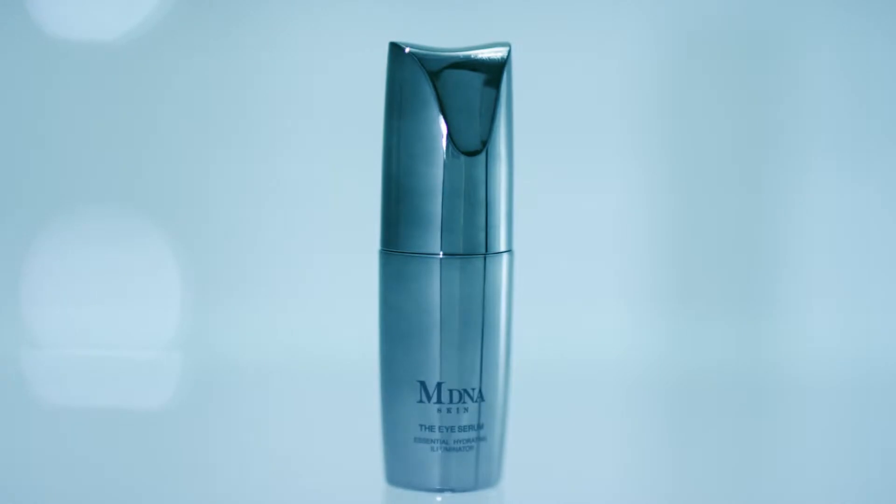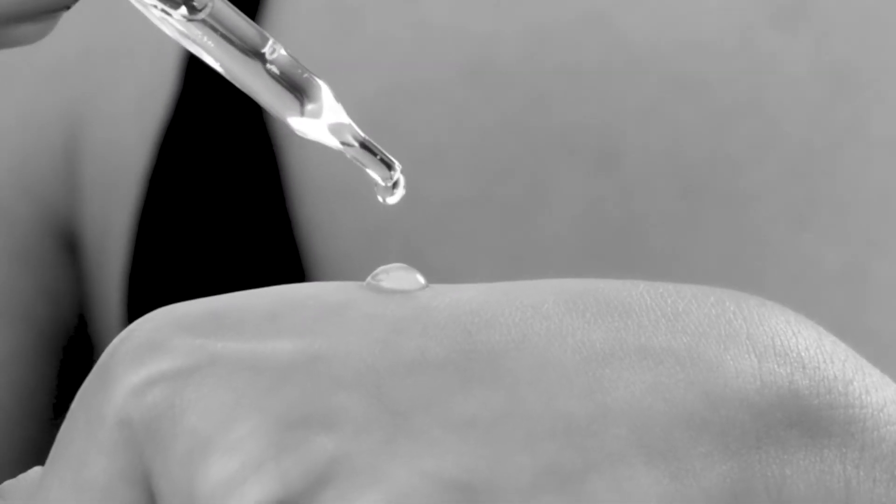MDNA Skin. The MDNA Eye Serum is very specifically formulated for the eye itself. The eye area is a much bigger component than what we think is just under the eye or the lid. It's really a huge cosmetic area which includes above the eye, the upper cheek area — it's all part of the whole picture of what we see when we look into someone's eyes, and that's where the eye serum is specifically formulated for.